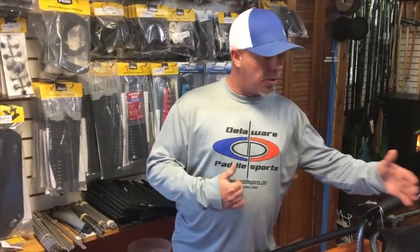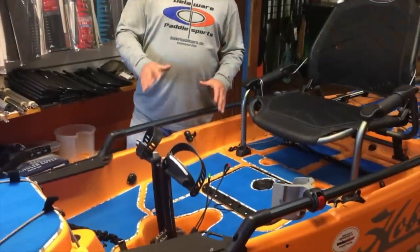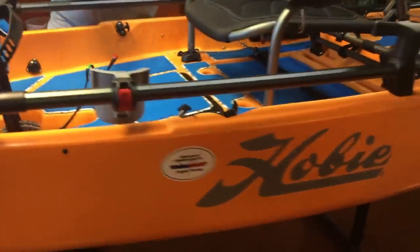12 foot long, 36 inches wide. The kayak supports 500 pounds, and a fully loaded kayak like this is approximately 120 pounds. You can utilize a nice Hobie cart with this to transport it around. It's going to be very easy for you.